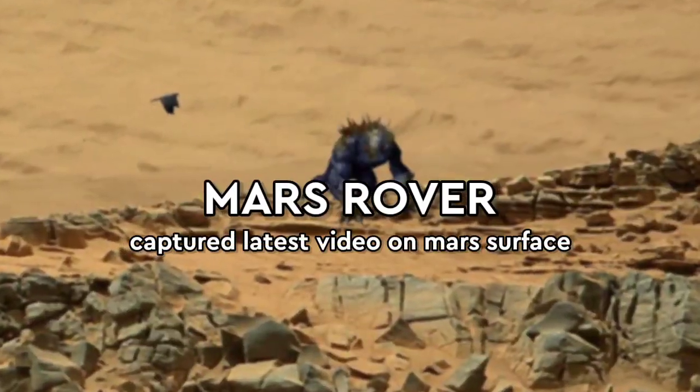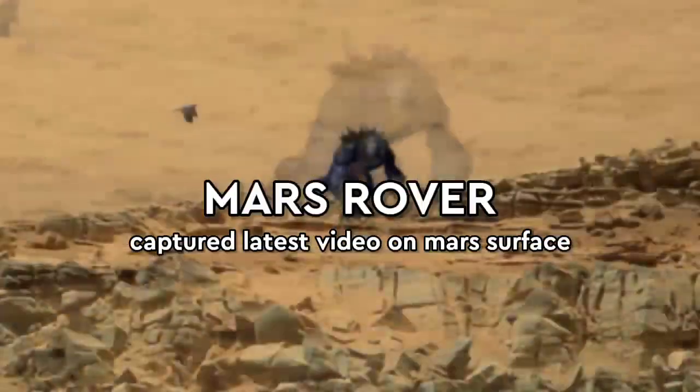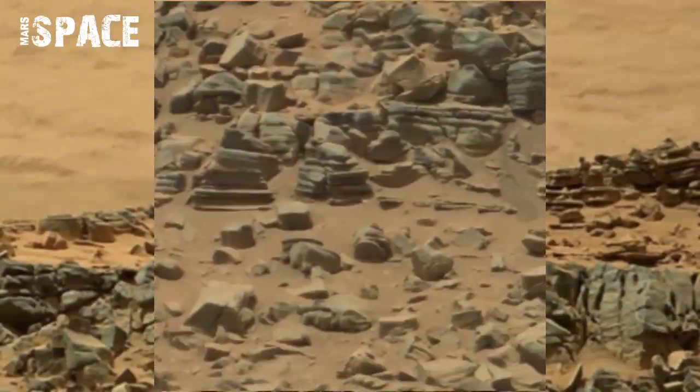Hello everyone, welcome back to our YouTube channel. Mars is best — if you're new, hit the bell icon with thumbs up and please watch, follow, and subscribe to my channel.